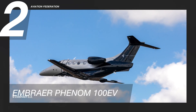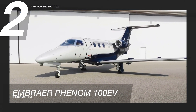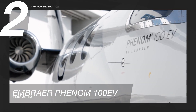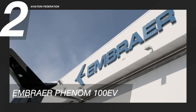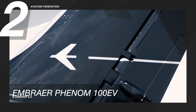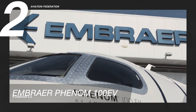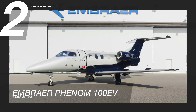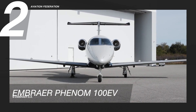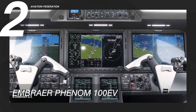At number two is the Embraer Phenom 100 EV. Embraer's entry-level aircraft is powered by a Pratt & Whitney PW617F1E engine. This impressive light business jet consumes an average of 80 gallons of fuel per hour. It has a cruising speed of 406 knots and a maximum range of 1,178 nautical miles. Six to eight passengers can be seated comfortably in this model, which can fly at a maximum altitude of 41,000 feet.